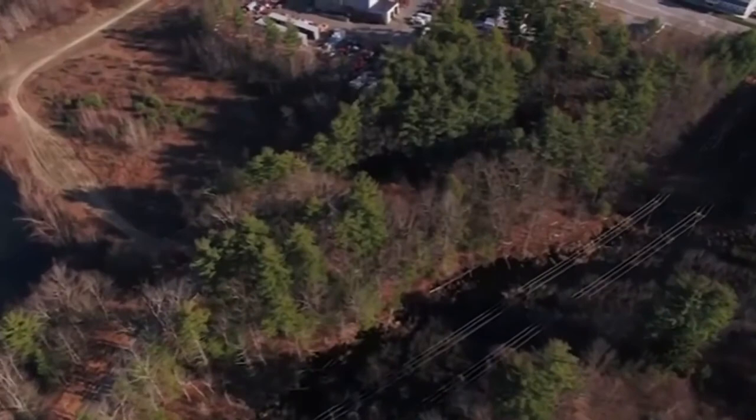Route 125 starts to come into view as the drone takes another turn following Kelley Brook as it continues on to other forested areas and wetlands downstream.